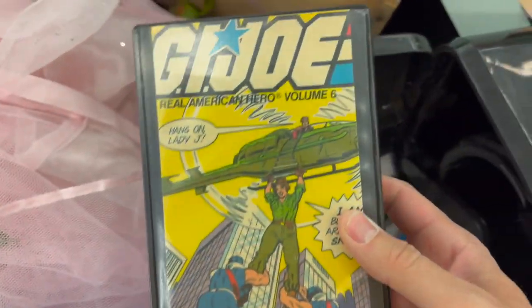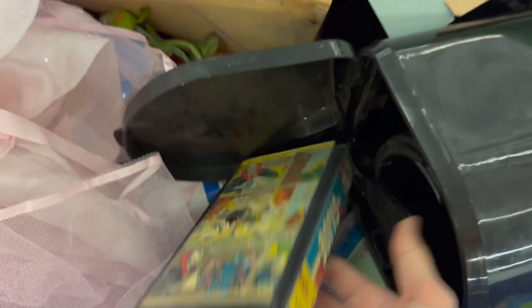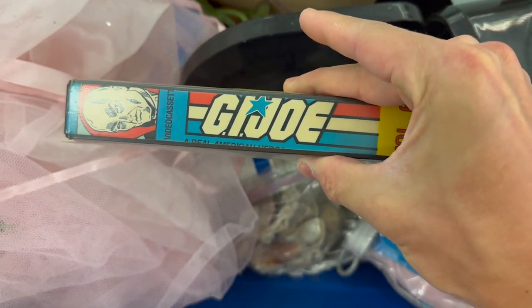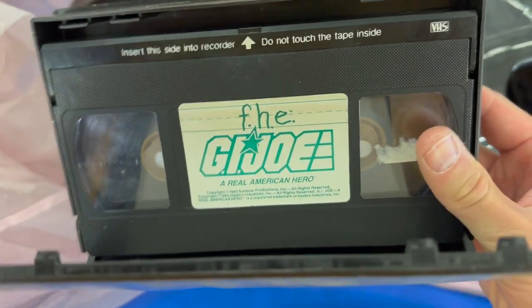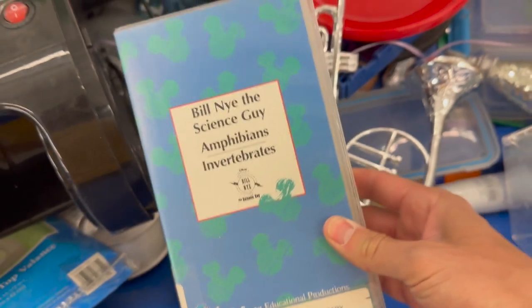I don't pick up a lot of VHS tapes, but this one definitely caught my interest. Early 80s GI Joe VHS tape — looks to be in good shape. Got to test it and make sure it still runs. Not sure if it's worth anything, but I just kind of took a gamble on it. Liked the cover art. Still got the library checkout form on the inside. Early 80s, pretty sick.